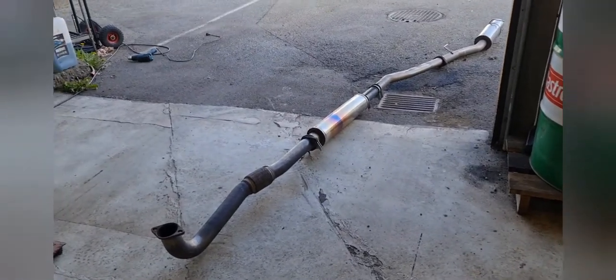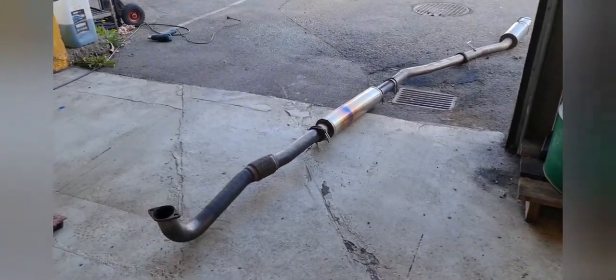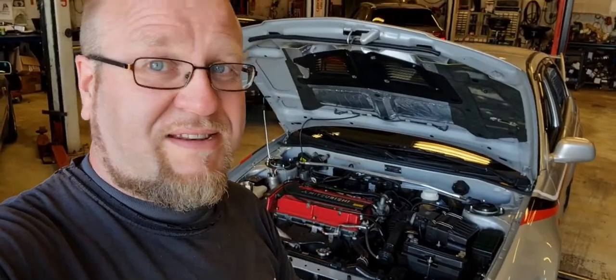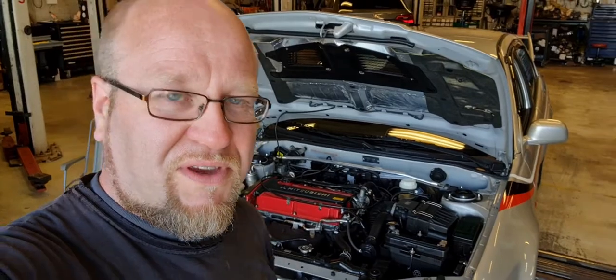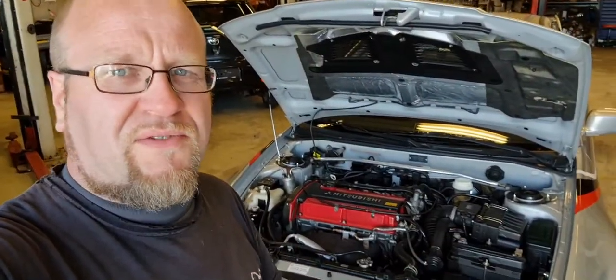By the way, that exhaust system is not what I was told it was — I'm pretty sure I was told it was some kind of HKS something. So it could be that I didn't hear it before. It also takes a while from when you get a new car until you know the ins and outs of it.